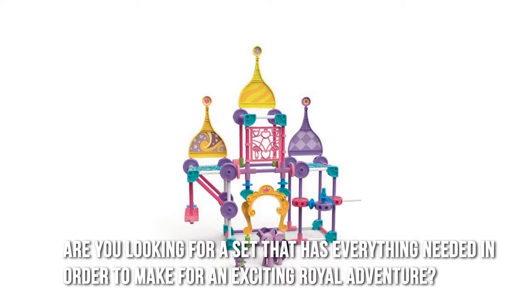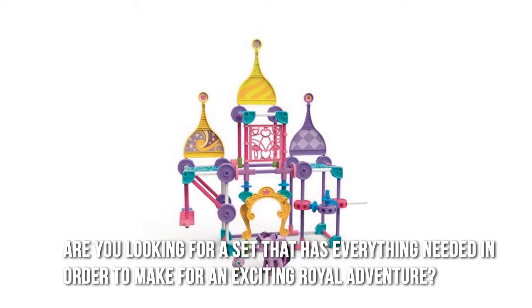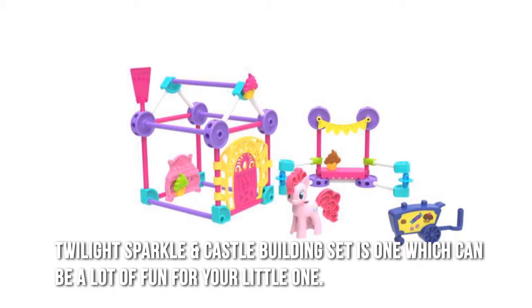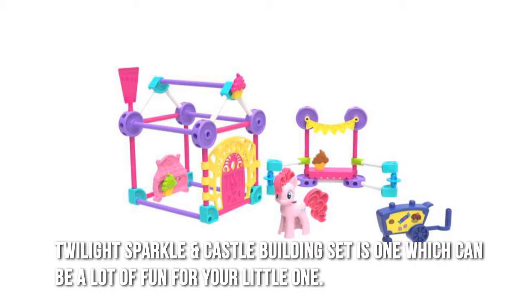Are you looking for a set that has everything needed in order to make for an exciting royal adventure? The Twilight Sparkle and Castle building set is one which can be a lot of fun for your little one.